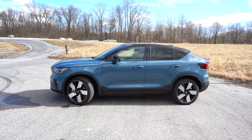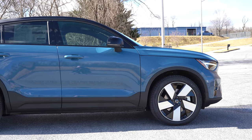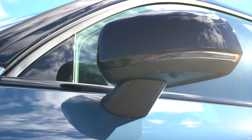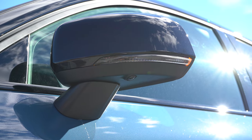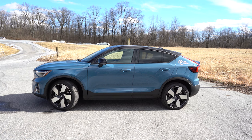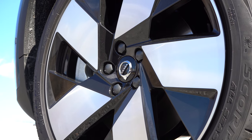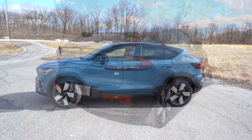Around the side you'll find black window surrounds and a gloss black roof continuing from the A-pillar all the way through the C-pillar — a cool look. Rear privacy glass comes standard. The side mirrors are gloss black, power adjustable, heated, and have LED integrated turn signals. The charging port has a sticker indicating it's all-electric. Down below, 20-inch five-spoke graphite diamond-cut alloys come standard and they look great.